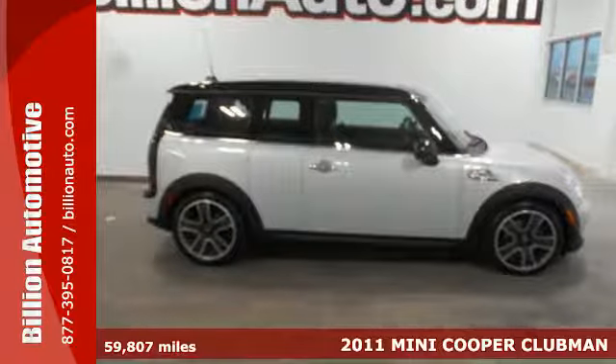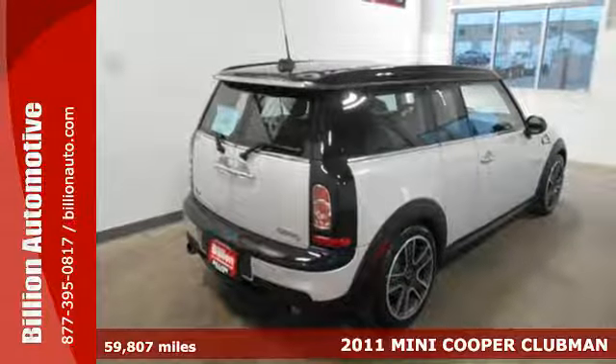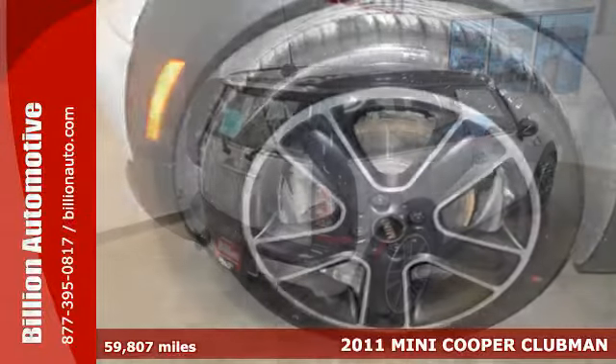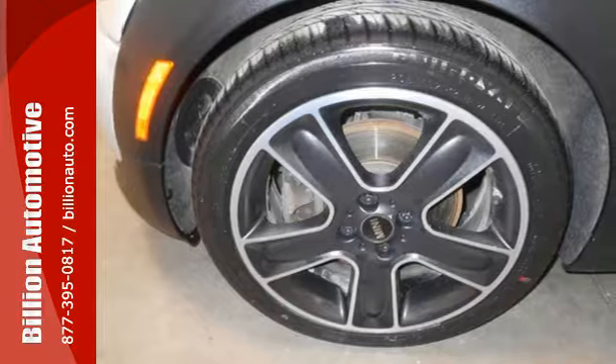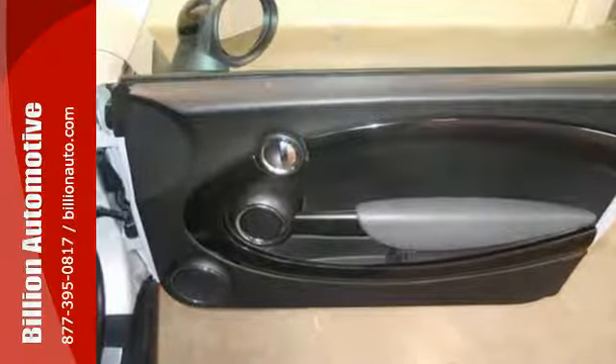It's a 2011 Mini Cooper Clubman. A CD player, multifunction steering wheel, air conditioning, halogen headlights, McPherson independent front suspension, and multiple airbags are all standard in the magnificent Mini Cooper Clubman.